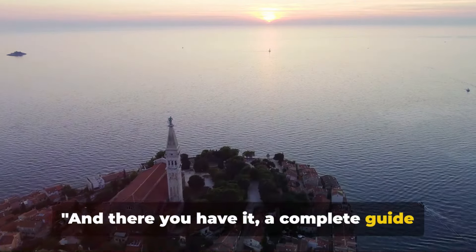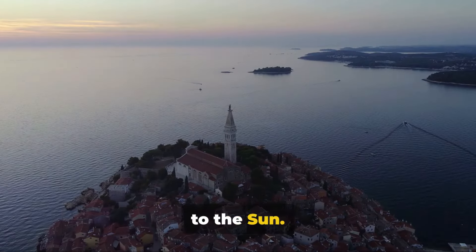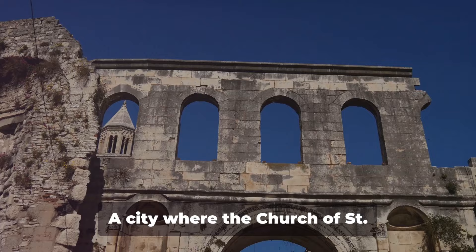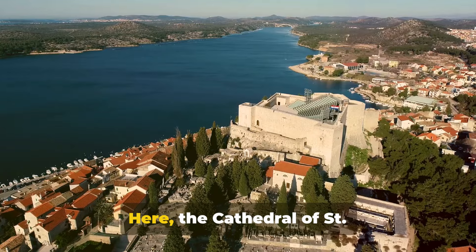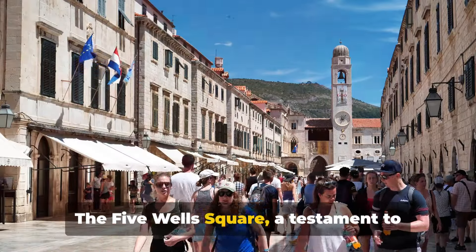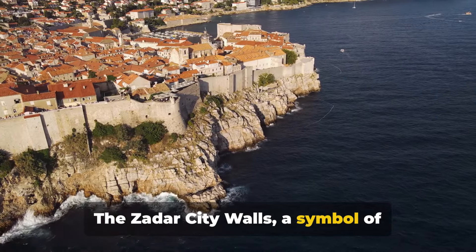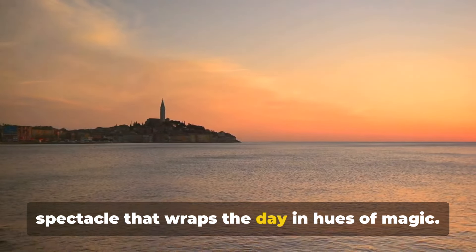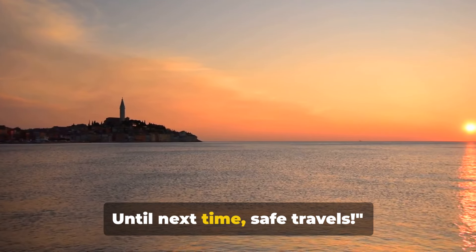And there you have it — a complete guide to the enchanting city of Zadar. A city that sings to you through its sea organ and welcomes you with the Greeting to the Sun, a city with an Old Town rich in history and a promenade, the Riva, that invites leisurely strolls. A city where the Church of St. Donatus stands tall and the Archaeological Museum whispers tales of the past. The Cathedral of St. Anastasia radiates spirituality, and the beaches offer a slice of paradise. The Five Wells Square, a testament to Zadar's resilience; the Museum of Ancient Glass, a tribute to its artistry; the Zadar city walls, a symbol of strength; and the nearby islands, a call to explore. And finally, the waterfront sunset — a spectacle that wraps the day in hues of magic. So when you're planning your next adventure, remember Zadar has something for everyone. Until next time, safe travels.